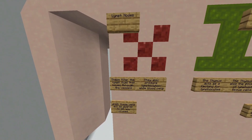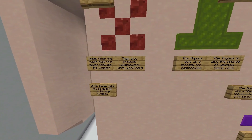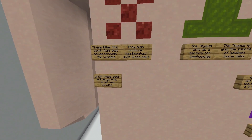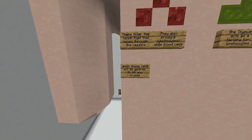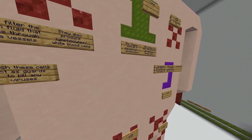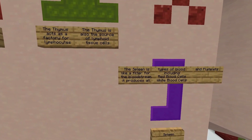Next you have the lymph nodes. These filter lymph fluid that moves through the vessels. They also produce lymphocytes — white blood cells — and these cells act as guards to kill any viruses.